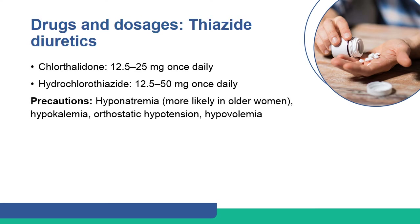Chlorthalidone and hydrochlorothiazide are commonly recommended thiazide diuretics.